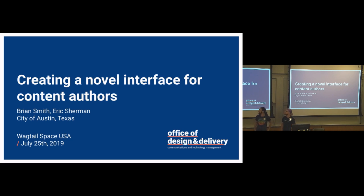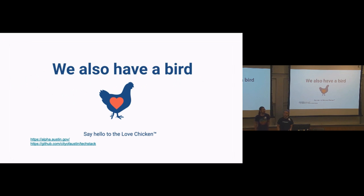Our presentation is about creating a novel interface for content authors. We've used Wagtail and made some modifications to fit the ways our designers in UX and UI were hoping to allow the authors to work within creating content. Our mascot is also a bird — this is the love chicken. It represents our wholesome collective nature at the Office of Design and Delivery, which is a relatively new department. It started out as a fellowship program and morphed into a department, so we've had some iteration.